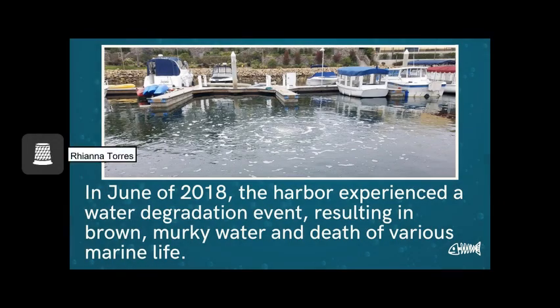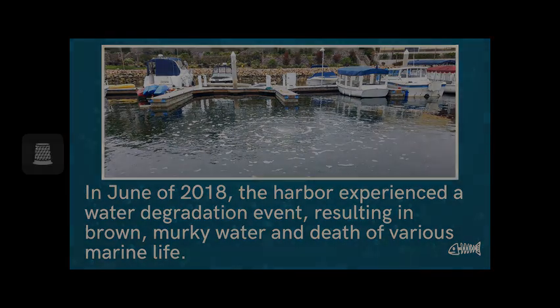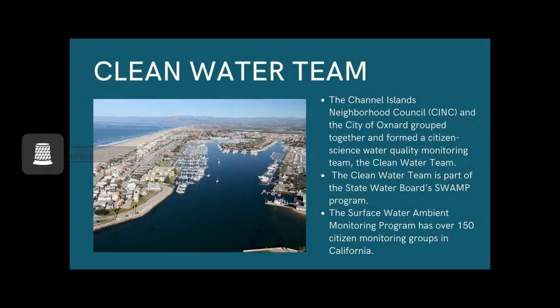In June of 2018, the harbor experienced a water degradation event resulting in brown, murky water and the death of various marine life. After experiencing more events like this, the Channel Islands Neighborhood Council and the City of Oxnard grouped together and formed a citizen science water quality monitoring team called the Clean Water Team. This is a part of the State Water Board's SWAMP Program, which stands for the Surface Water Ambient Monitoring Program, and they have over 150 citizen monitoring groups in California.